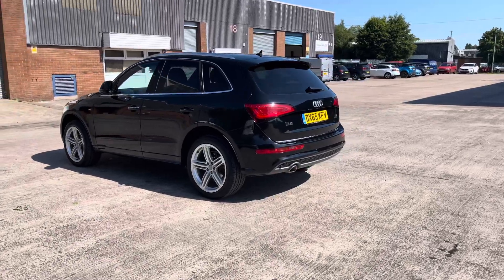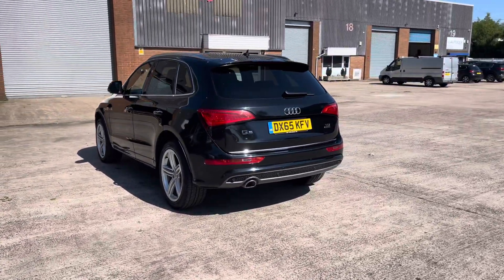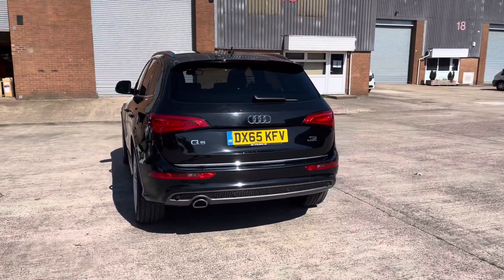This particular model is finished in this gorgeous Mythos Black paintwork and comes with around 98,615 miles on the clock.